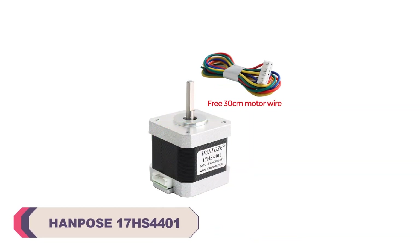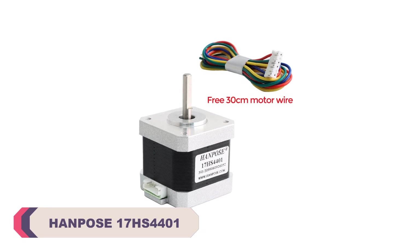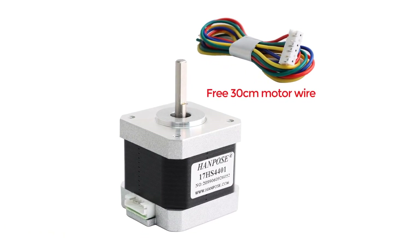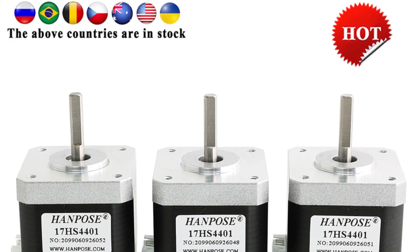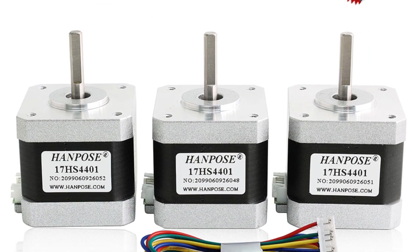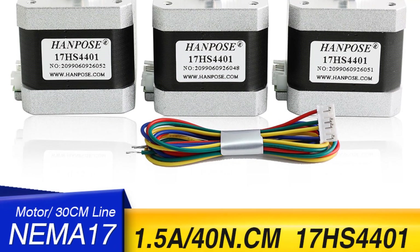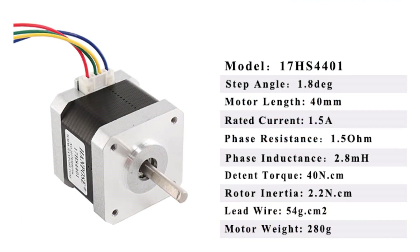Number 4. Hampus 17HS4401 Stepper Motor. One of the key aspects of any stepper motor is its ability to deliver consistent and accurate motion, and the Hampus 17HS4401 does not disappoint. With a current rating of 1.5A per phase, this stepper motor ensures powerful and controlled movement that is essential for a wide range of applications. Whether you're working on a 3D printer, CNC machine, or any other project requiring precise motion control, this motor can handle the task with ease.